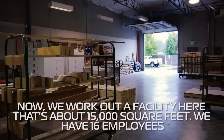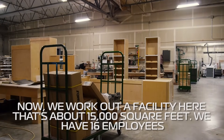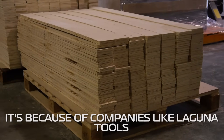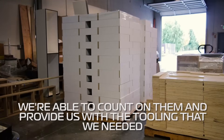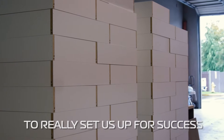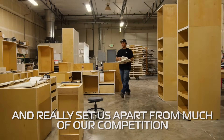Now we work out of a facility here that's about 15,000 square feet. We have 16 employees. We're basically a full-service cabinet company now, and it's because of companies like Laguna Tools that we were able to count on them to provide us with the tooling we needed to really set us up for success and set us apart from much of our competition.